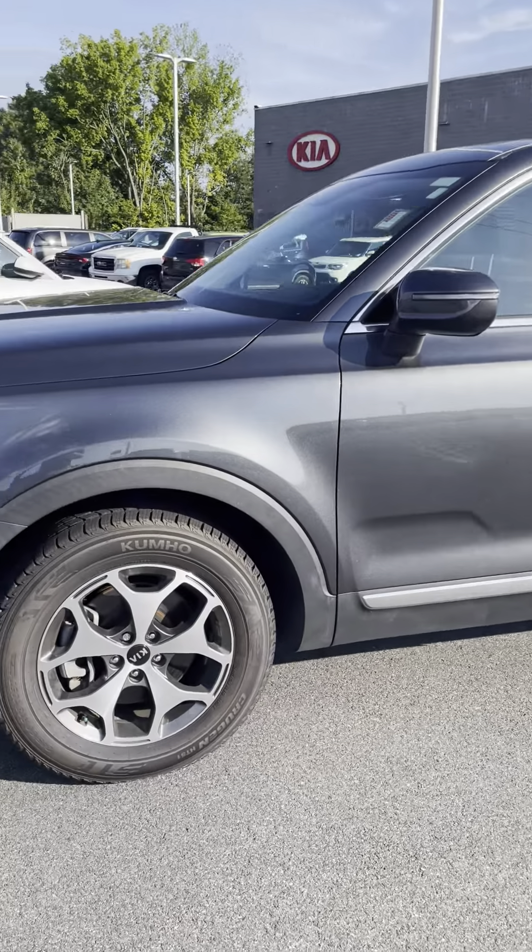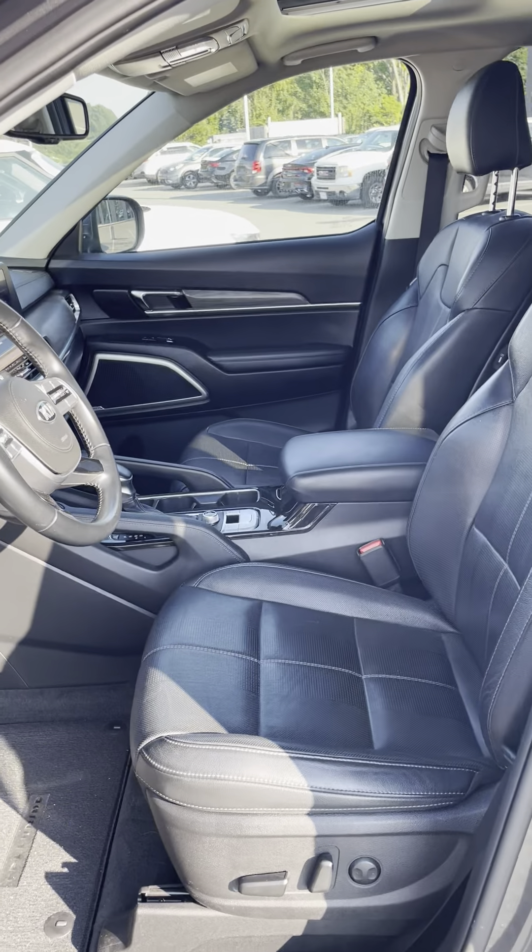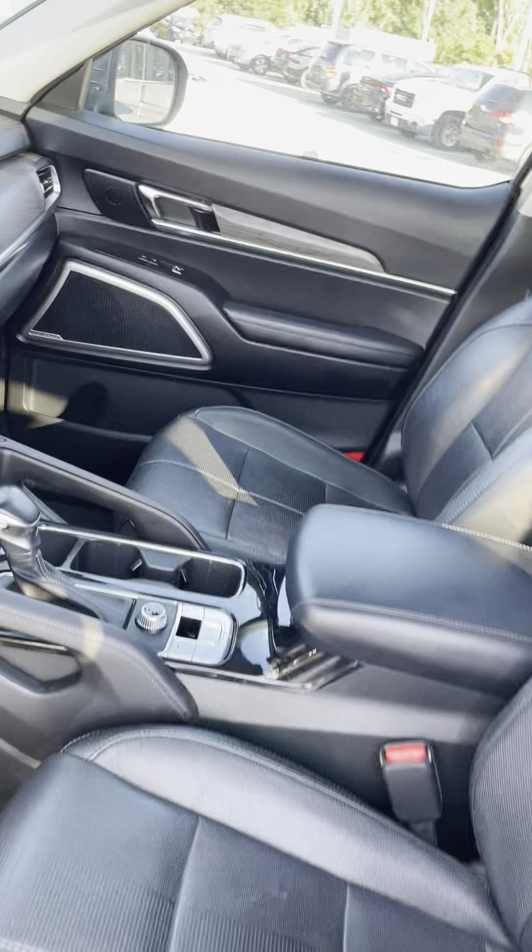The EX is one of the higher trims, so you've got some premium wheels and it is loaded with features on the inside. You've got black leather all the way throughout and a power driver's seat.